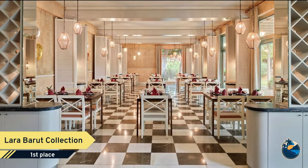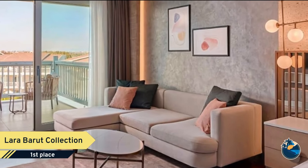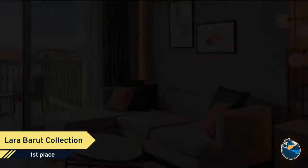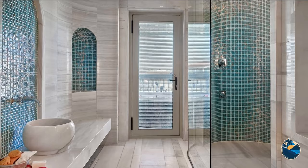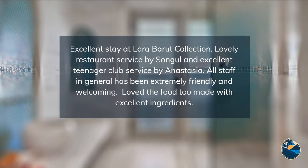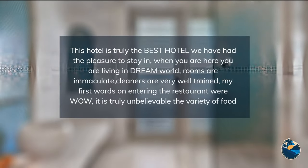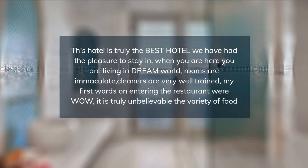Vacation full of energy for children and teenagers. Trendy and creative activities are waiting for our young guests at Lara Barut Collection, offering numerous activities and unlimited entertainment for our little guests. Sports, music, and endless fun. Experience an unlimited holiday filled with sports and fun, spectacular shows, exceptional events, and unique sports facilities.